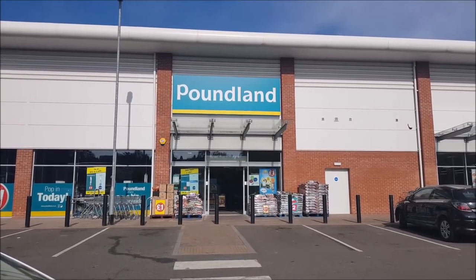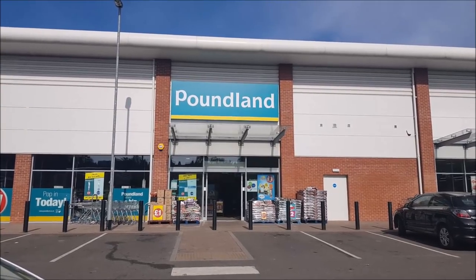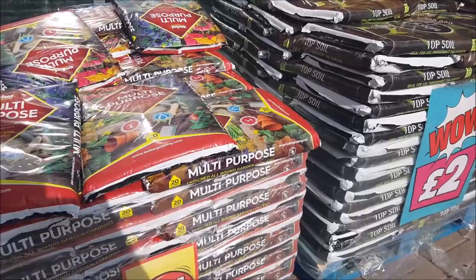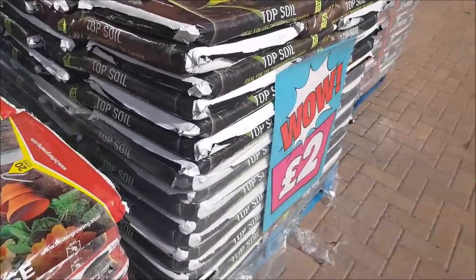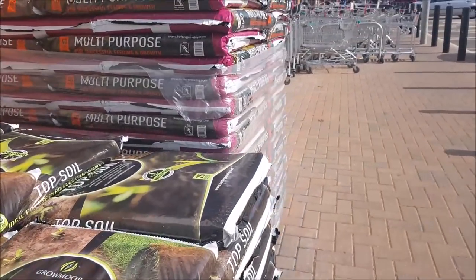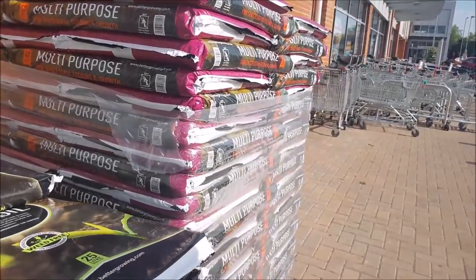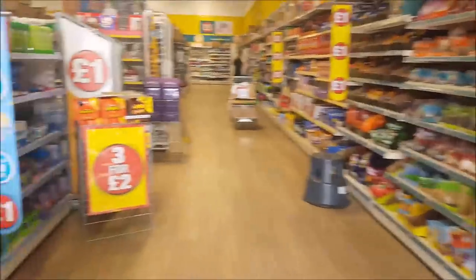Hello everyone and welcome to Becky's Crafts and Goodies. It is bright and early on Wednesday morning and we're just going to pop into Poundland and see what they have today. Right out the front here we've got some multi-purpose compost for a pound a pack, some topsoil for a pound, and some multi-purpose feed and growth. They're all a pound. Okay, let's go and have a look.